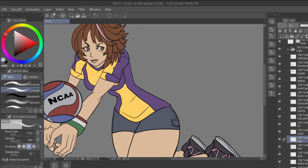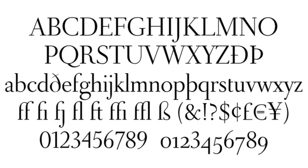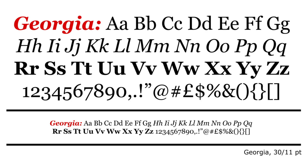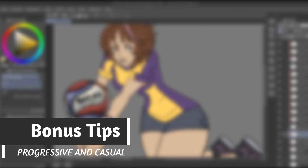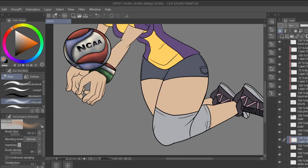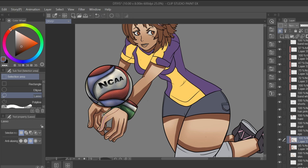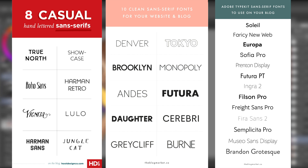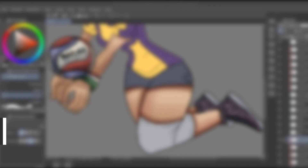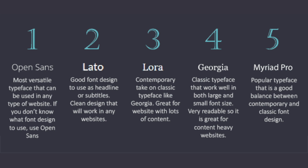Some common places you'll find serif fonts include newspapers, magazines, and books, which is why they've earned a reputation of being classical and refined. Another interesting fact is that some serif fonts have delicate pen pressure variation — taking a look at the Georgia font, we can see that some areas of the letter are drawn with thinner strokes than others, giving it a more classy look. On the other hand, sans-serif fonts are usually described as modern, approachable, and clean. Every letter lacks a serif, and all letters are drawn on the same line width with no pen pressure variation. Many web designers prefer sans-serif fonts because the clean lines render more cleanly on screen, which increases legibility.